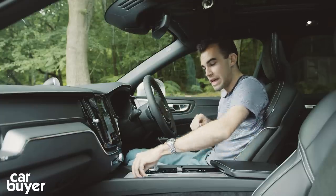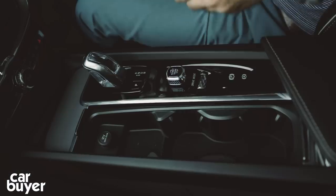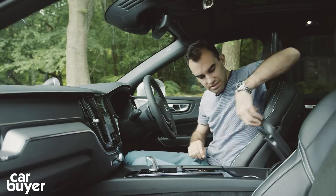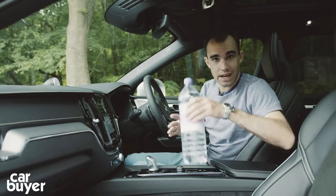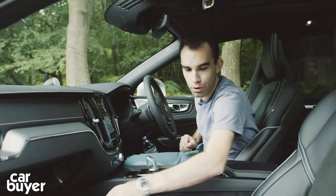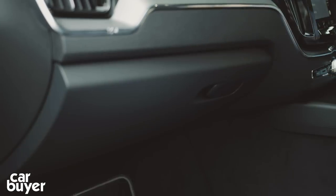Storage-wise, we've got a cubby here with a couple of cup holders, a space to put the key, and another little place there. Under the armrest, we've got your charging ports. The door bins easily passed the big bottle test, so a 1.5-litre bottle of water can fit in very easily. And the glove box is large enough for a big packet of crisps.